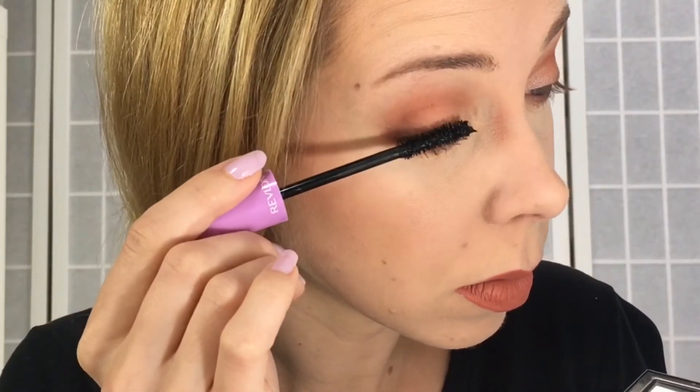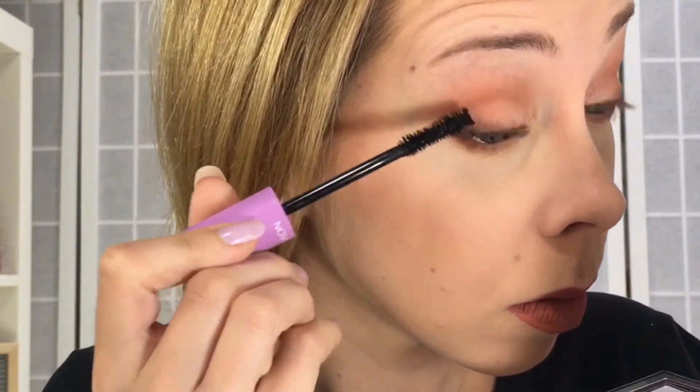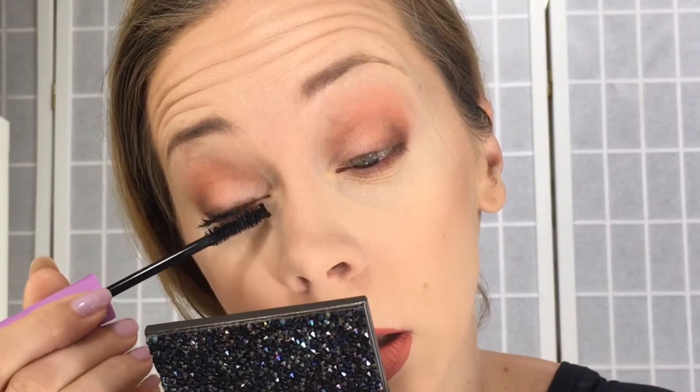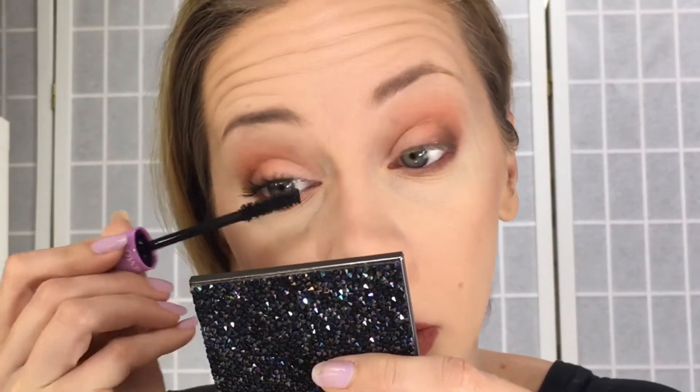It did a nice job of coating the lashes. I got some on my lid as always. It's not a super liquidy formula — it's not flicking all over the place. That's one coat. Let's see if we can build it up. Here's two coats — I'm going to go for three to see how buildable this is.